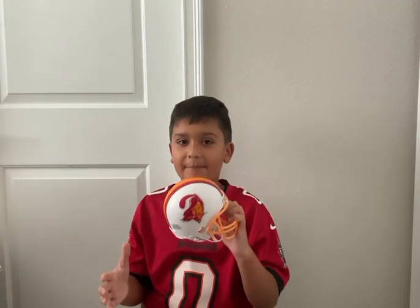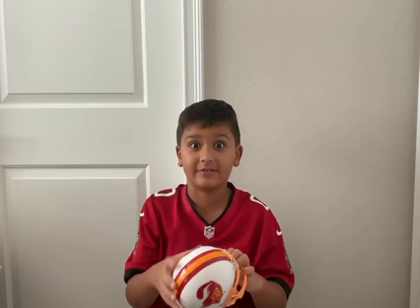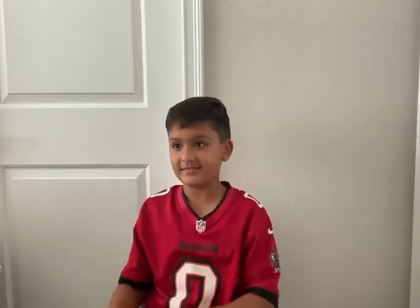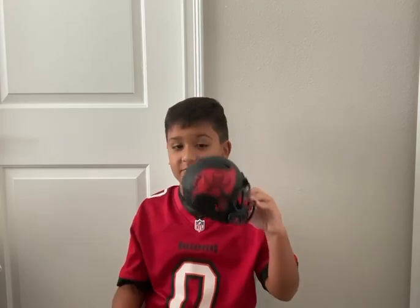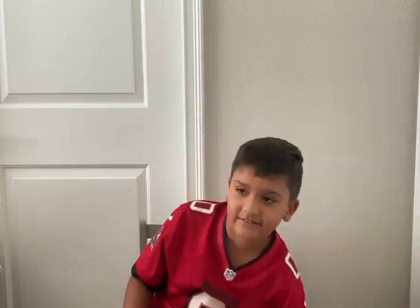And the throwback Tampa Bay Buccaneers — this might be my favorite one. This might be the best one I ever saw. All blacked out and red, I love it.